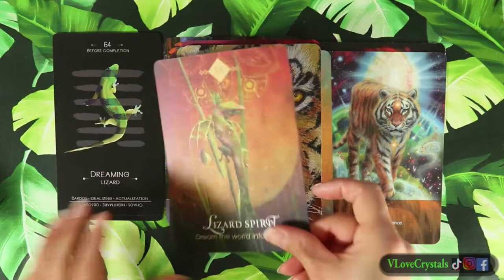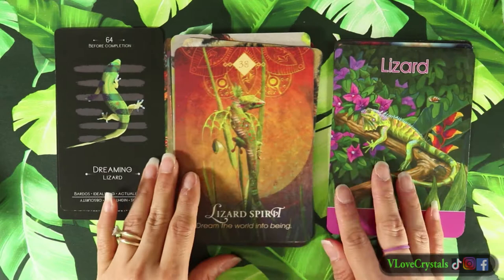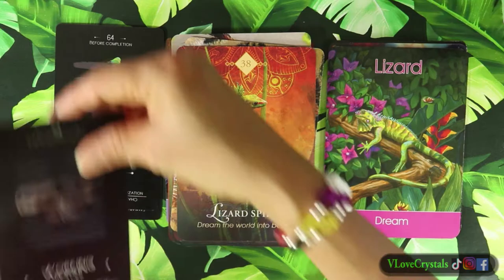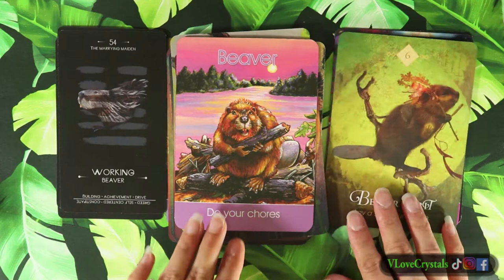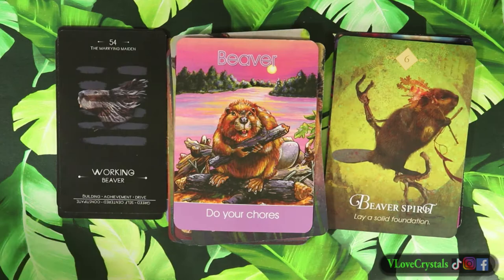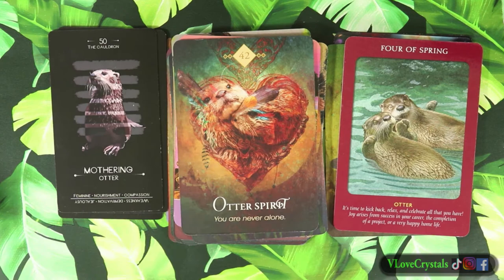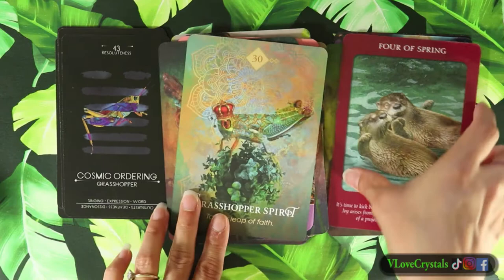Next is the lizard. This Children's Animal Oracle is the very first oracle I ever purchased - it's one of my favorites. It's made for children but it's so relatable and lighthearted. It's blunt though - like with the beaver card it says get your chores done, but it's not nagging or lecturing, it's more like just get stuff done.